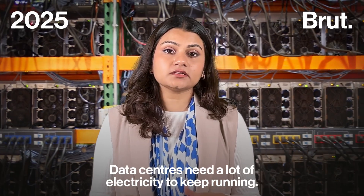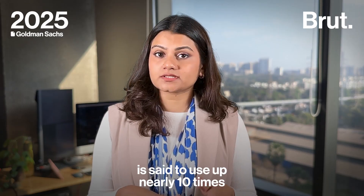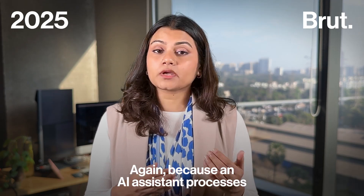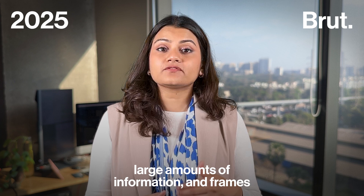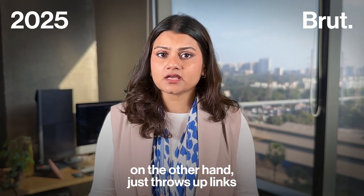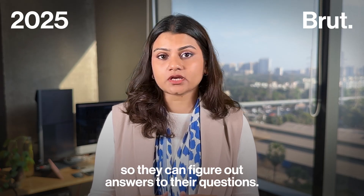Data centers need a lot of electricity to keep running. One ChatGPT search is said to use up nearly 10 times the electricity compared to a simple Google search — because an AI assistant processes large amounts of information and frames conversational sentences to respond to users. A Google search, on the other hand, just throws up links which users visit to find their answers.